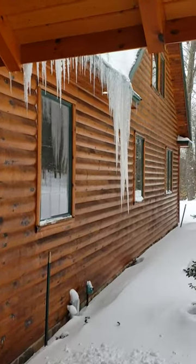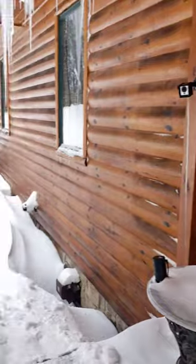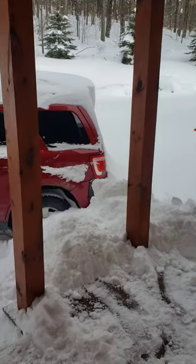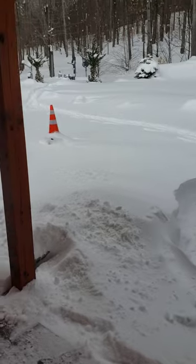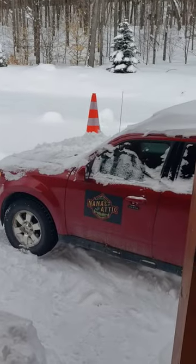Here's my icicles. And that's what the snow looks like. Okay, that's all for now.